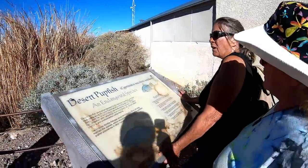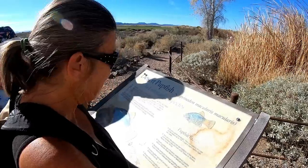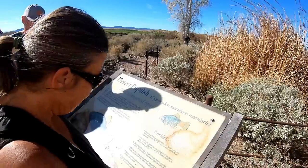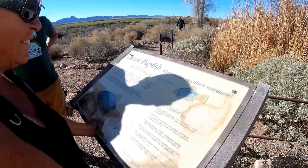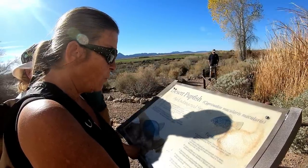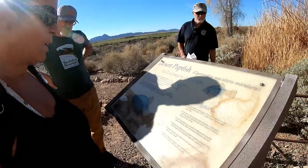Pupfish facts — desert pupfish are tough. They can survive water temperatures up to 113 degrees Fahrenheit and in water saltier than seawater. The fish in this pond are descendants of fish taken from marshes near the town of El Doctor in Sonora, Mexico in the 1970s. Desert pupfish are a federal endangered species and an Arizona state species of special concern. During spring and summer breeding seasons, the larger males turn iridescent blue with yellow fins. Desert pupfish eat small animals such as mosquito larvae and plants. Mosquito fish and sunfish are non-native fish that compete with the desert pupfish.